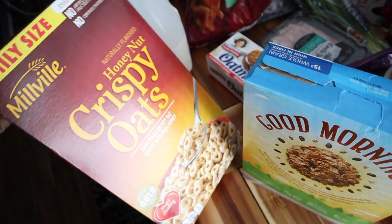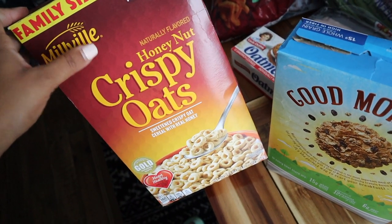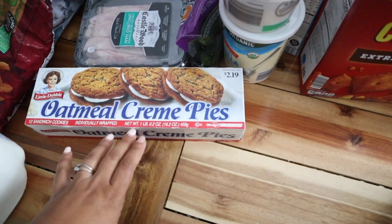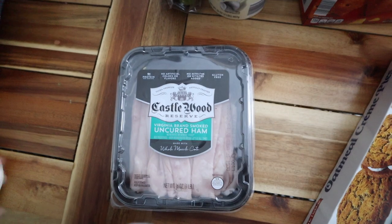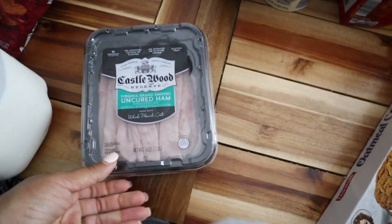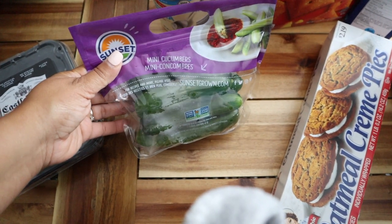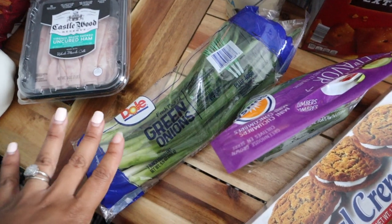I got two cereals because I knew we'd be starving by the time the groceries arrived — honey nut Cheerios basically, and some raisin bran with granola. I also got some oatmeal cream pies for my husband's lunch and some uncured ham. If you're looking for a good lunch meat brand, this one is noticeably better quality than something like the Aldi brand. I got some cucumbers and some green onion — green onion can go on top of pretty much anything, I love it.